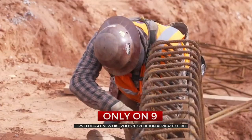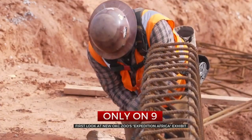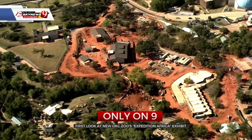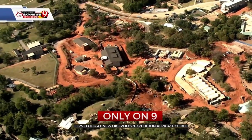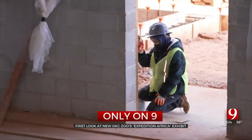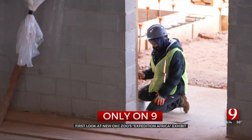Oklahoma City Zoo President and CEO Dwight Lawson says this is the tail end of a 15-year vision. It's about 13, close to 13 acres, right in the heart of the zoo — a heart in need of a transplant. It had the oldest buildings, and more recently it was considered a dead zone, with animals moving to newer habitats.